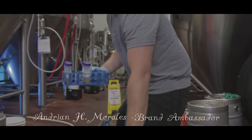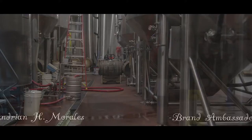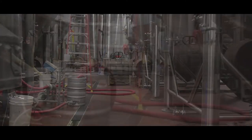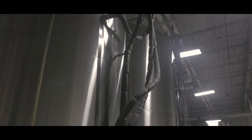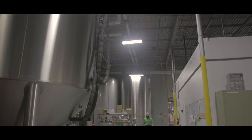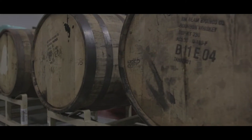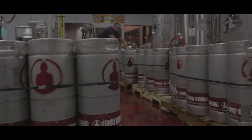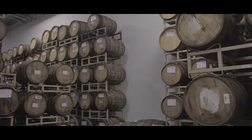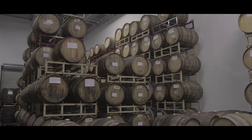Welcome to our production facility. That's our 30-barrel system — we operate off a 30-barrel brew house. We brew 30 barrels of wort for every batch, filling up these fermentation vats you see all around us non-stop. We have 60-barrel, 120, and 180-barrel fermentation vats, so obviously we can produce a lot of beer here.